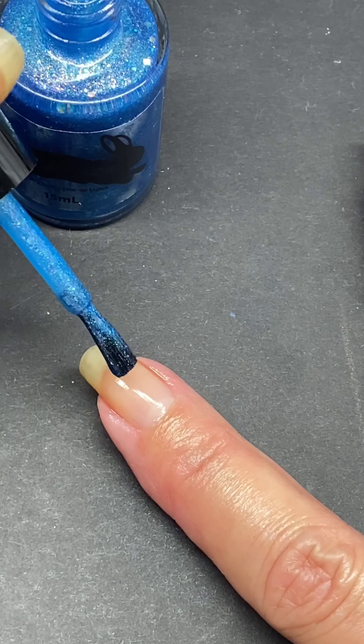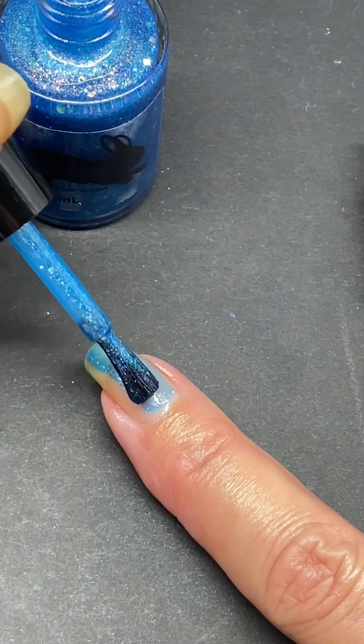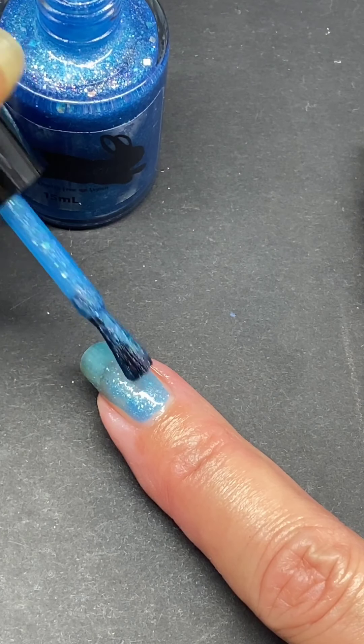First up, I'm showing you Leisha Lacquer. This is Aqua Del Isla — it's a turquoise blue loaded with blue flakies, scattered hollow, and iridescent glitters.